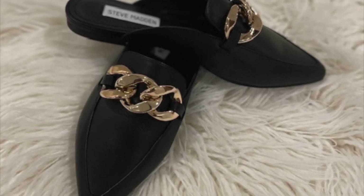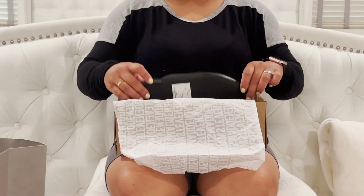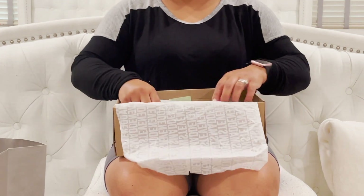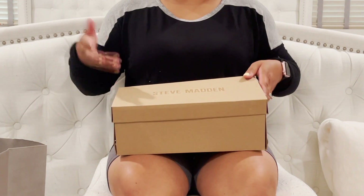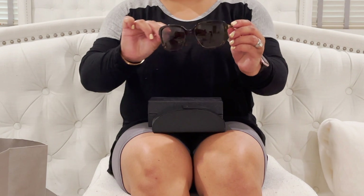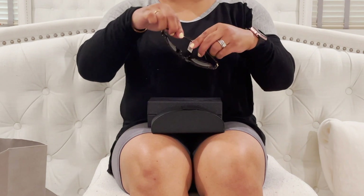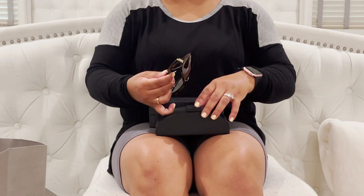The Steve Maddens are regularly $89.95 and with the Anniversary Sale they were $59.90. I know I didn't name all the prices for every item, and a lot of these are no longer on sale, so you'd be paying full price anyway — but I'll include any prices I have. I also picked up a pair of Pradas in the tortoise — the brown tortoise. They're very cute. These are regularly $298 and with the Anniversary Sale they were $198.90.